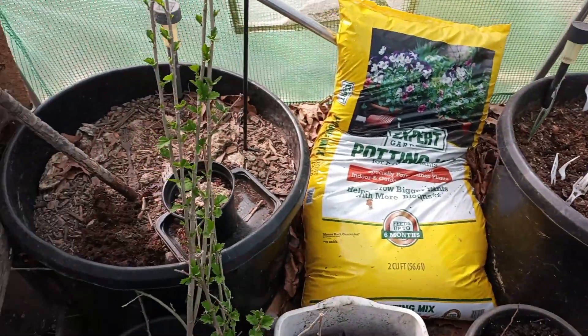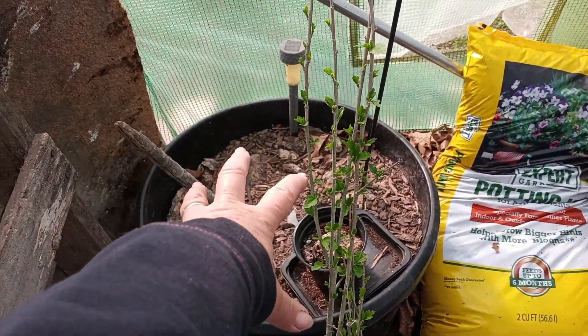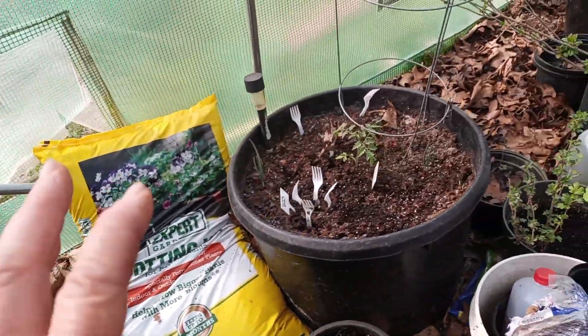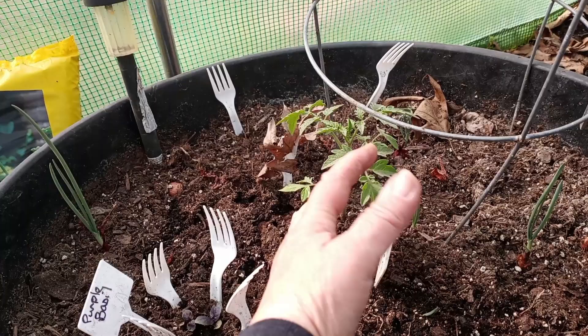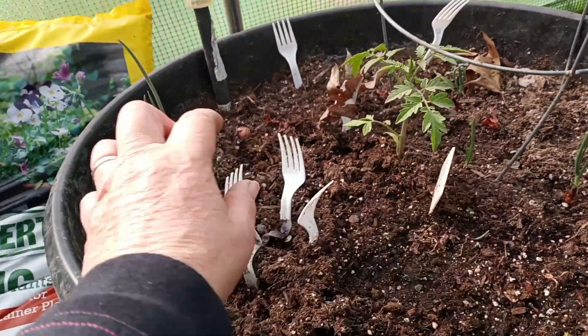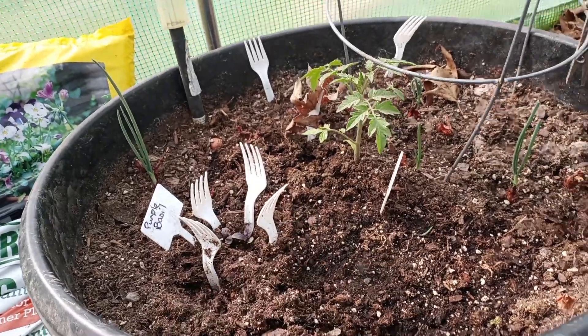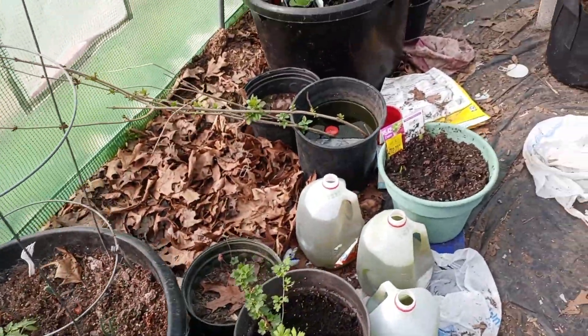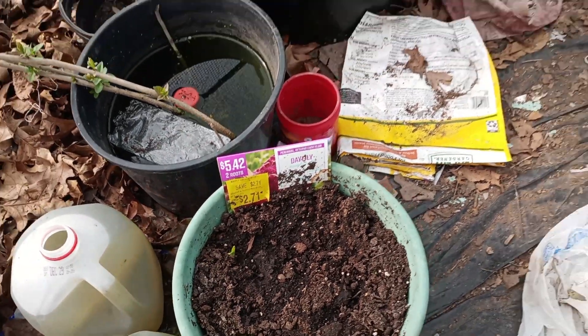I got this one on clearance. Rose is sharing that pot and needs to be planted. Right here in this one I've got a Rutgers tomato, and I did plant some purple basil. I do have onions coming up, and here's another one of the clearance plants.